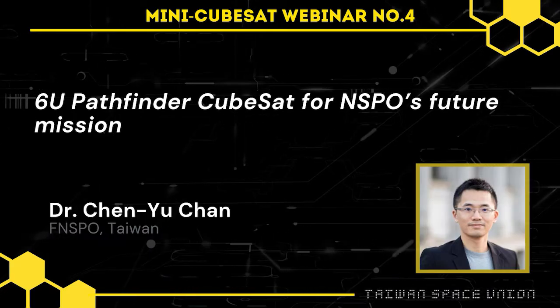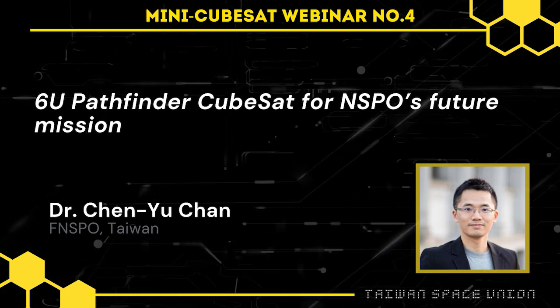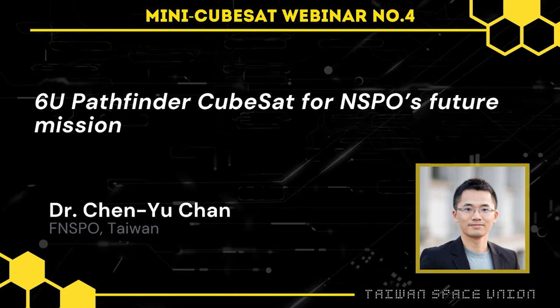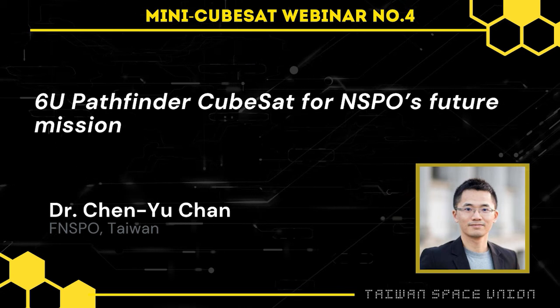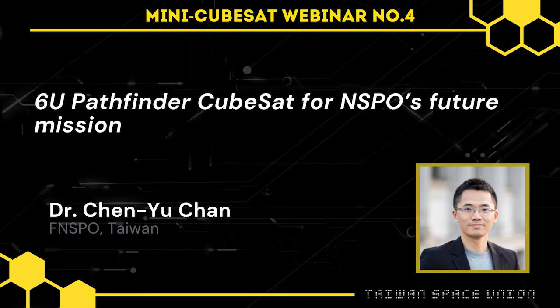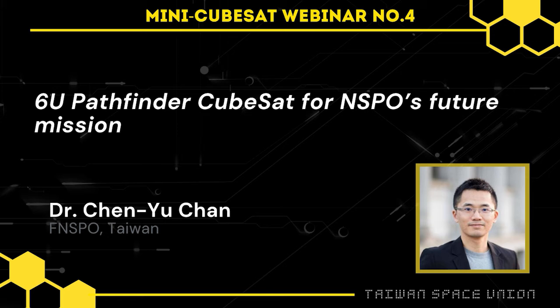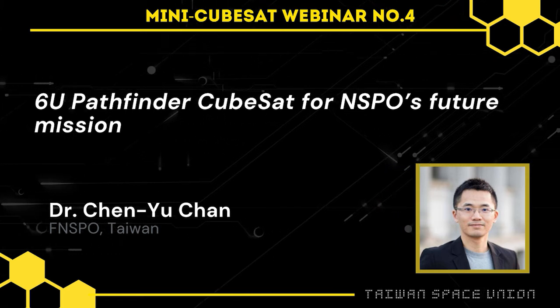All right, so I think we're about ready to start. Our speaker today is Dr. Tan Sinu from NSPO. Dr. Tan is heading the 6U remote sensing CubeSat project currently in development, and we're happy that he can come here and share with us some information regarding the development of this mission, particular challenges faced, and the solutions that they're implementing. Dr. Tan?